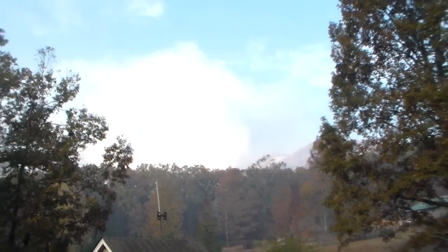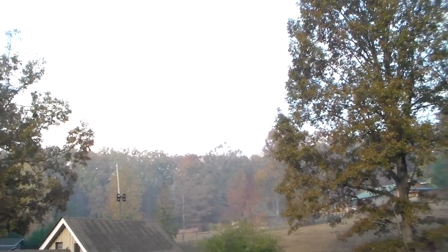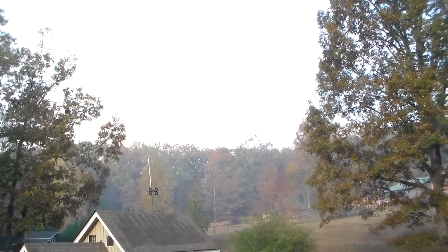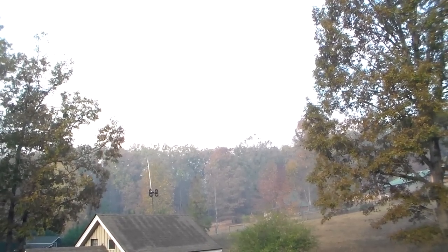Hey YouTube, this is SouthernPrepper1. You can see that is the fire from Pinnacle Mountain. Table Rock is right to the right, and fire — trying to contain it.